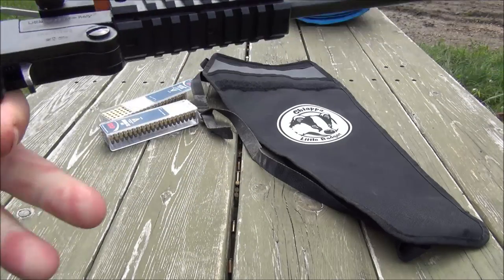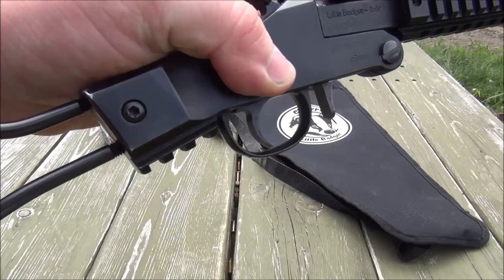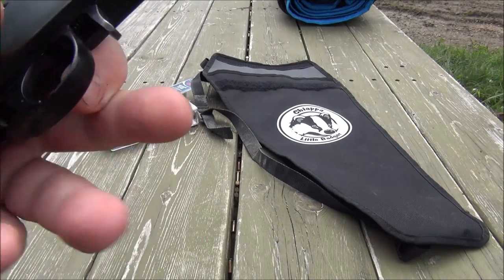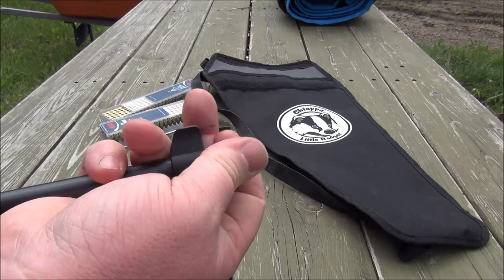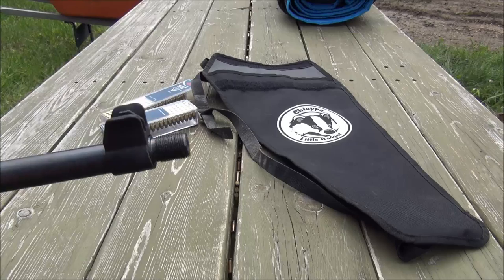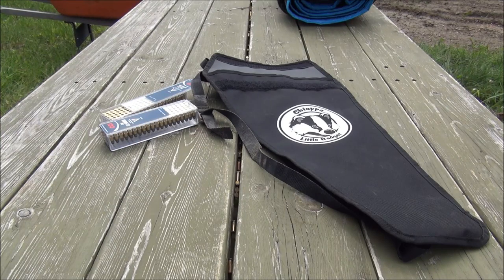We've got four rails — a weird little rail that fits nothing I have. There's supposed to be a little handle that comes with the kit but I didn't get that. This end cap comes off here — the Little Badger has a threaded barrel, for putting on silencers we're not allowed to have, or if you want to put on a giant flash hider.